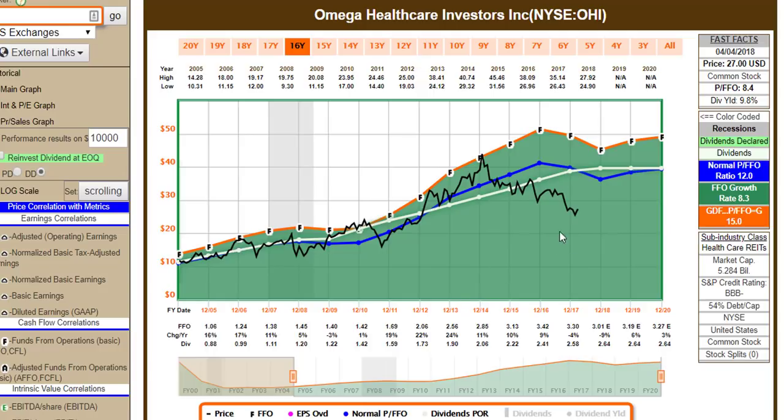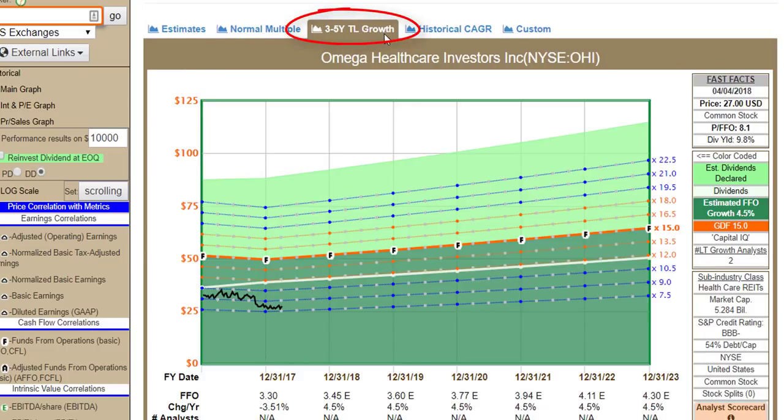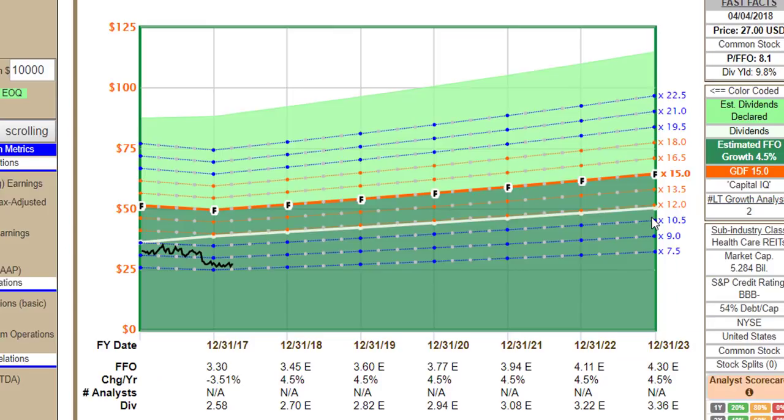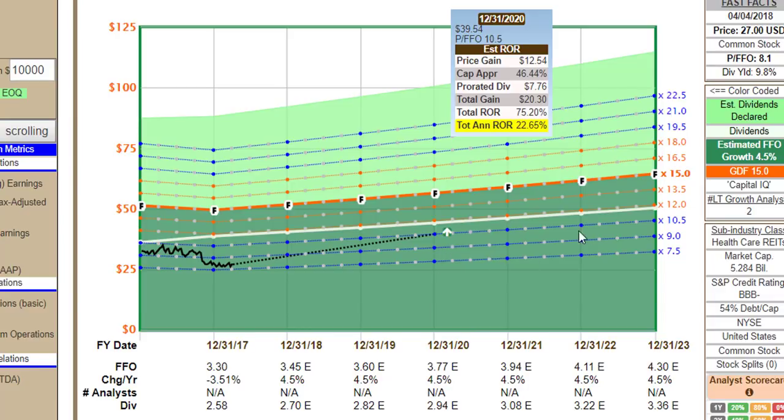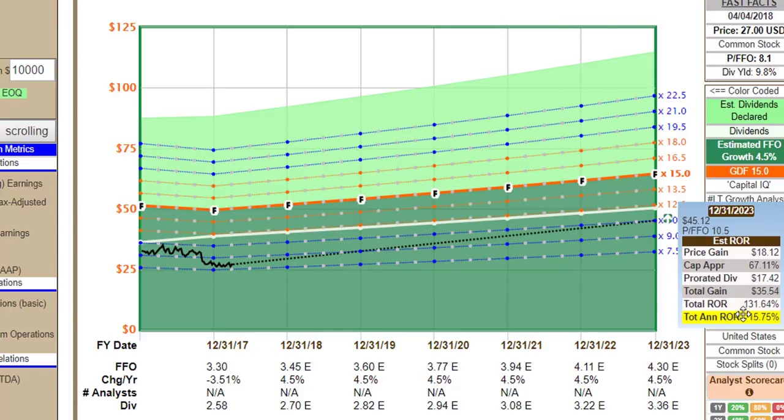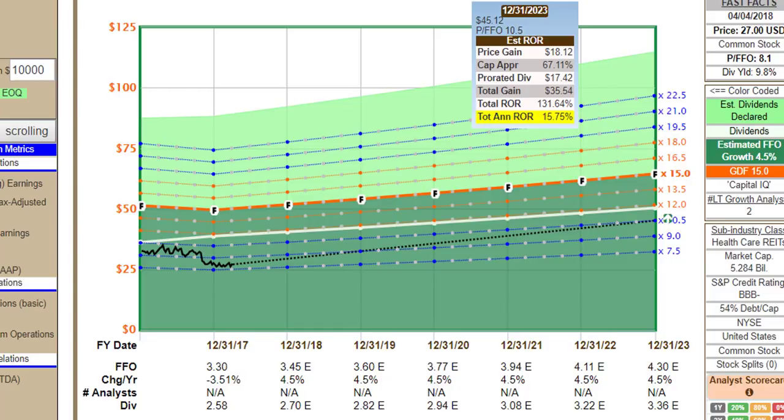Now there's risk in healthcare REITs, clearly, but this low valuation could be creating an opportunity. Looking at the forecasting calculators, I'm showing the three-to-five year trend line growth FFO forecaster for Omega Healthcare — there are only two analysts currently offering this forecast. I talked about a 10.5 to 12 price to FFO as a normal valuation multiple, so I'm going to use the more conservative 10.5. If this were to go back to a 10.5 multiple of funds from operations, you would have almost a 30% annualized rate of return over the next two years, and about 20% going out another year. Out to 2023, you would still have the opportunity to generate a 15.75% total rate of return.